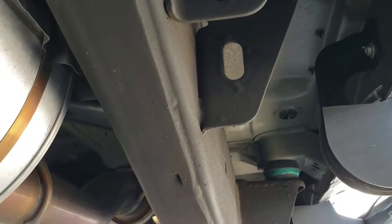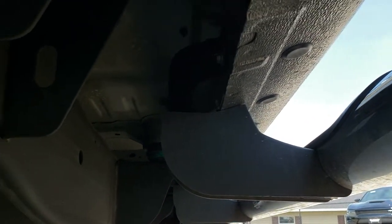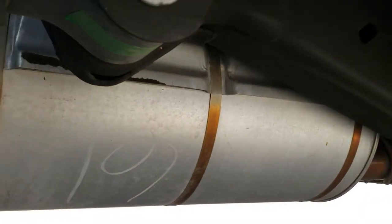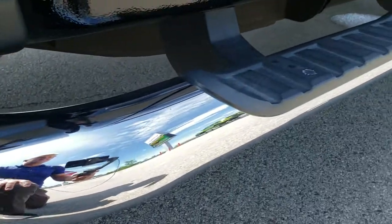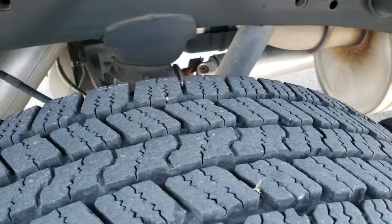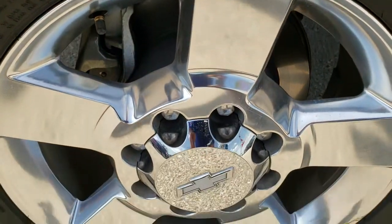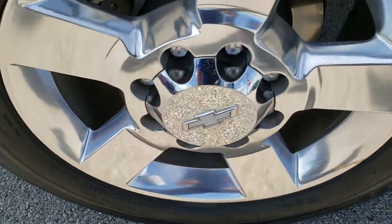Look how nice and clean that frame and underbody is on this truck — no corrosion. It has all the remaining factory exhaust and some nice chrome step bars. The back tires have just as much tread as the front tires, and this back rim is in really nice condition as well.